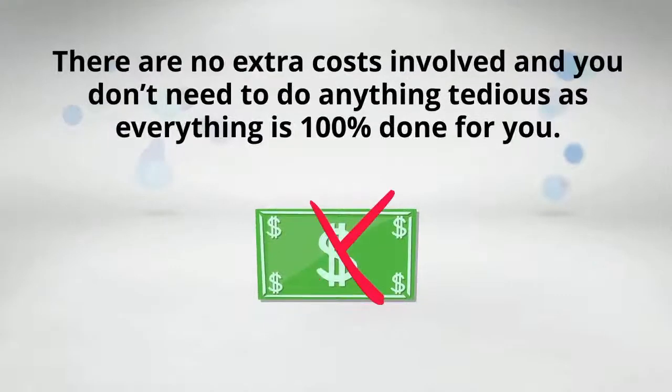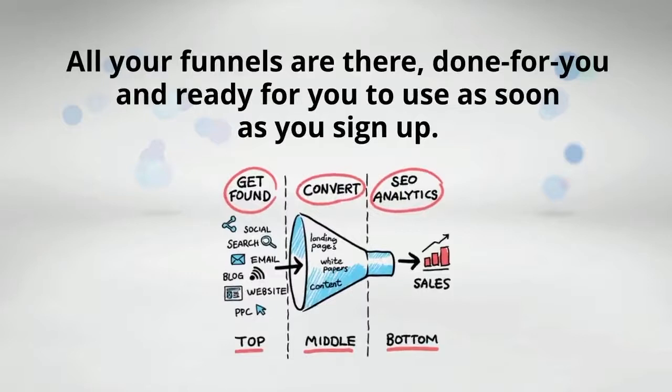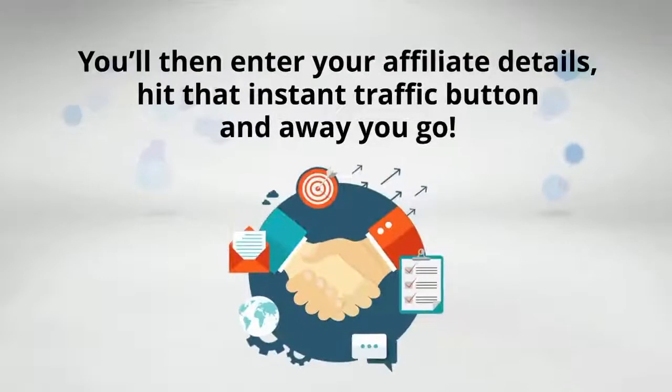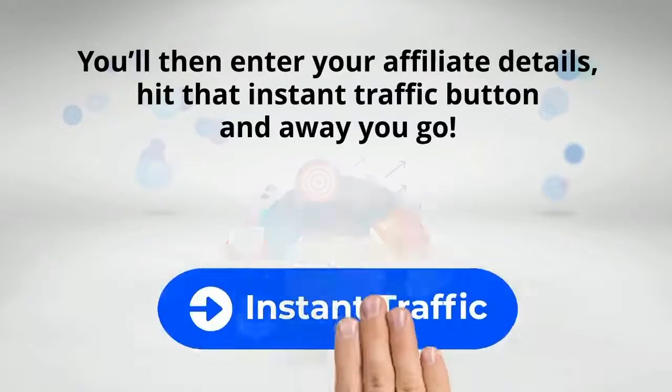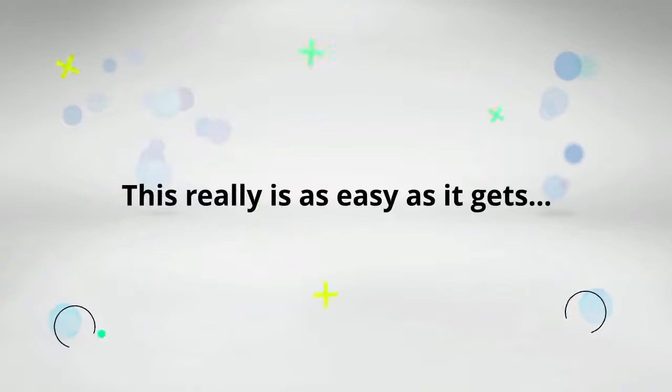There are no extra costs involved, and you don't need to do anything tedious as everything is 100% done for you. All your funnels are there, done for you, and ready for you to use as soon as you sign up. You'll then enter your affiliate details, hit that Instant Traffic button, and away you go. This really is as easy as it gets.